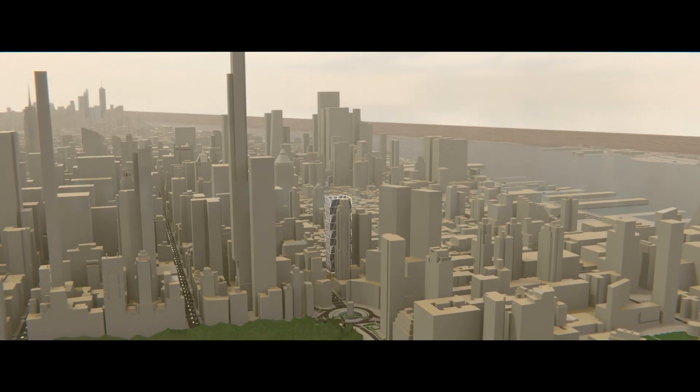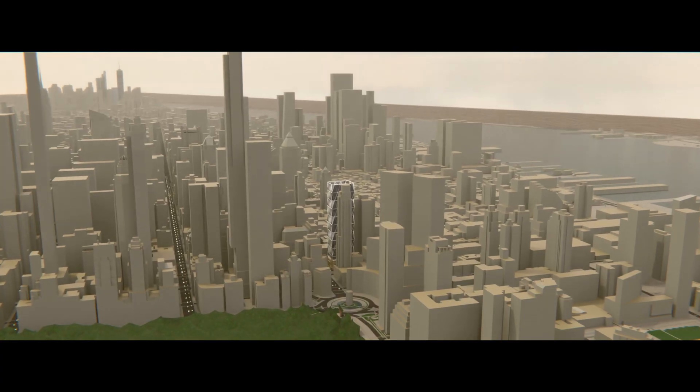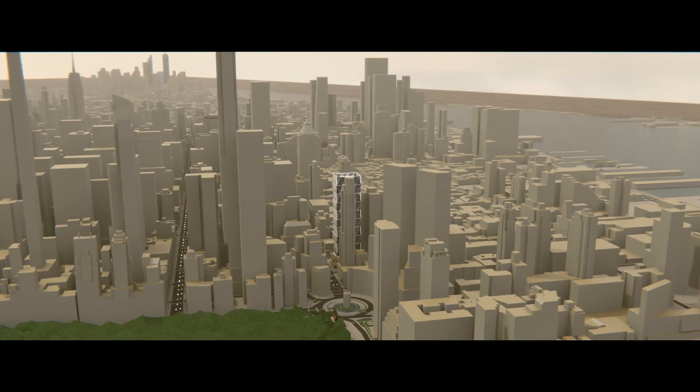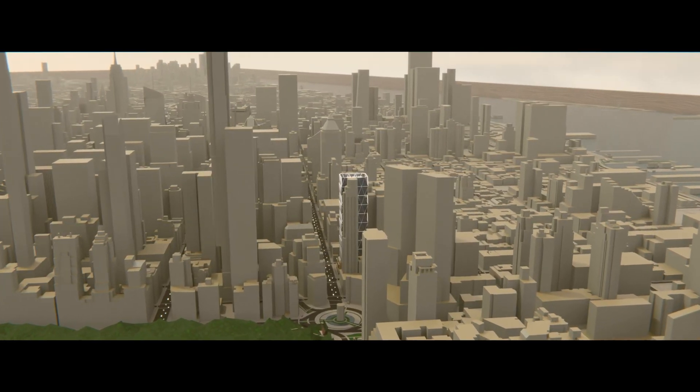At first glance, it's not the tallest tower in town, nor the most flamboyant. But its story and design mark a defining moment in New York's sustainable architecture scene.